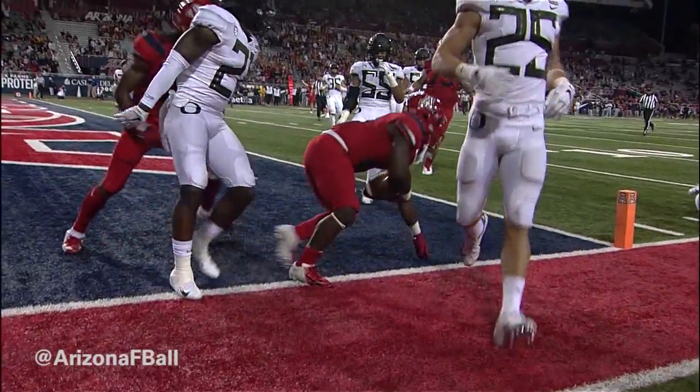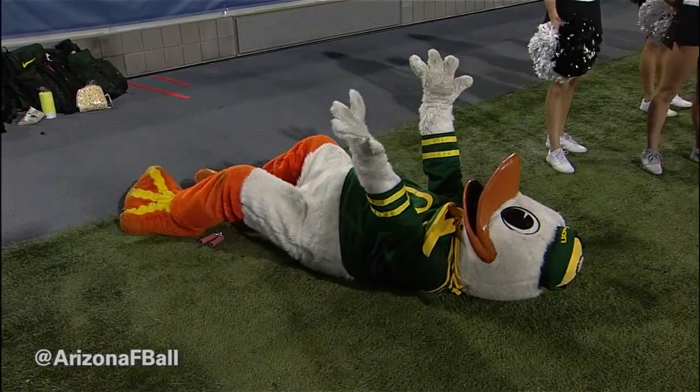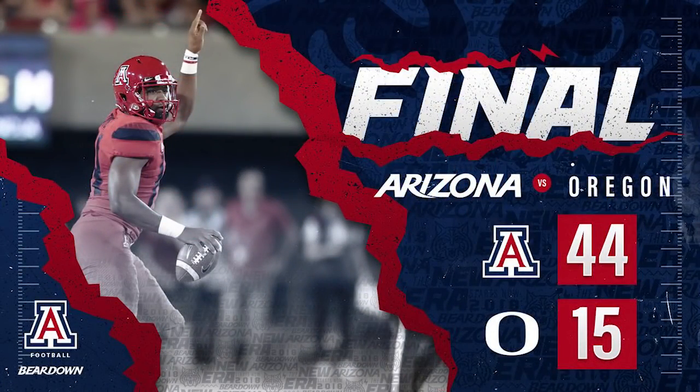What a run by JJ Taylor, and that will be it. The clock will run out and the Wildcats knock off the Ducks on homecoming 2018, and they do it in style. Arizona 44, Oregon 15 — that's your final.